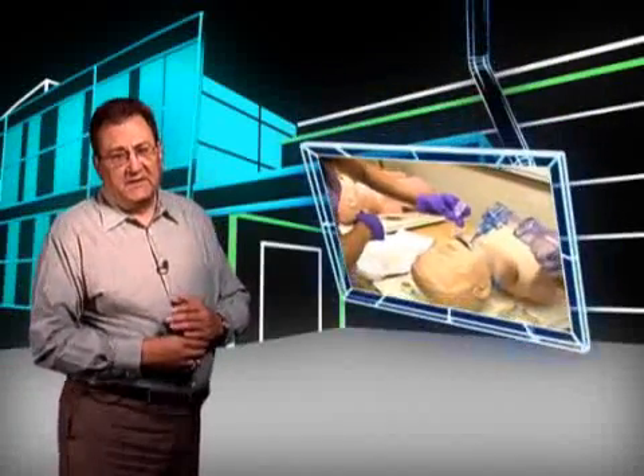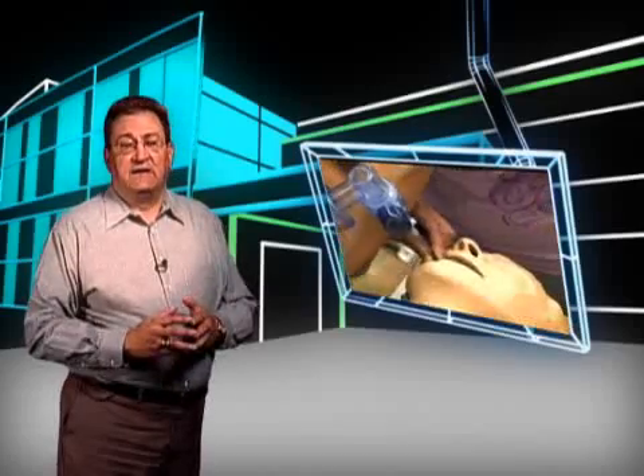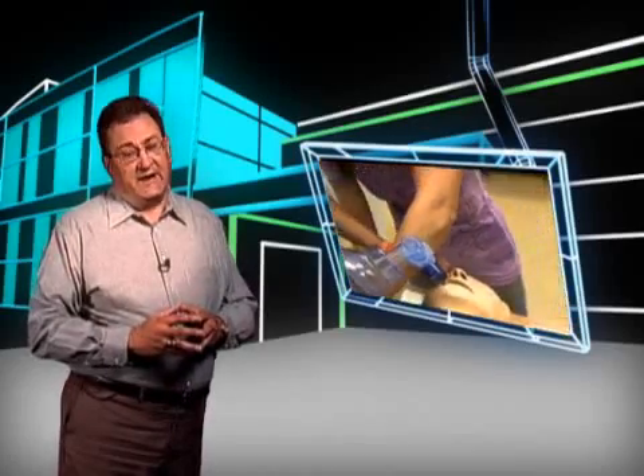Respiratory therapists work in clinical and hospital settings, home care environments, intensive care units, emergency rooms, diagnostic laboratories, and skilled patient care centers.